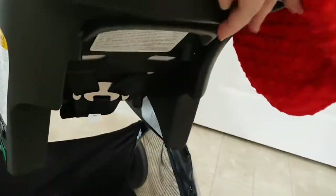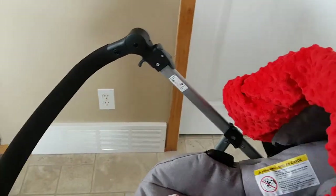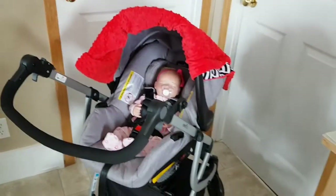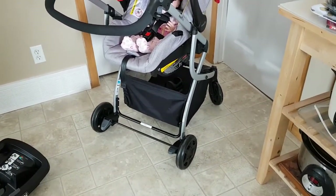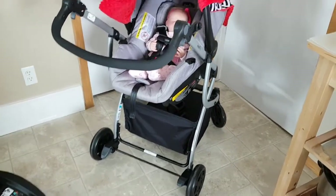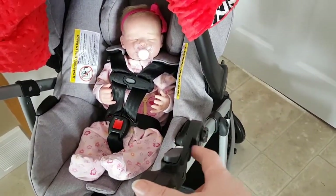It releases from the frame the same way it releases from the base, so there's a dual mechanism for that. With the car seat it does sit quite a bit lower, but it does not impede your basket in any way.